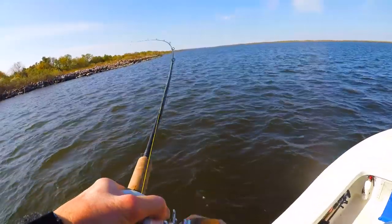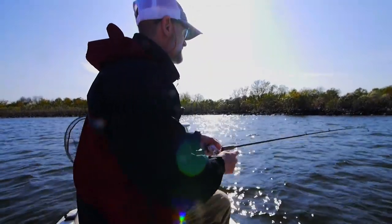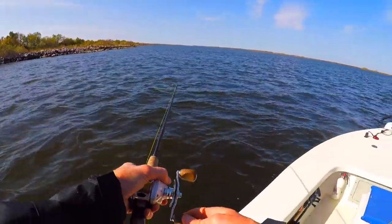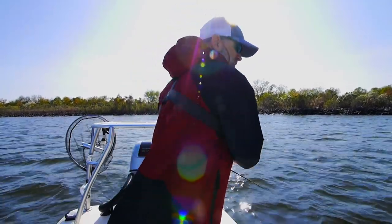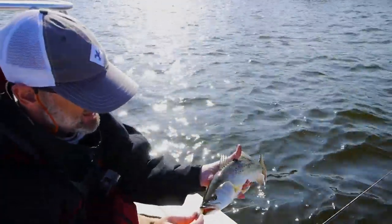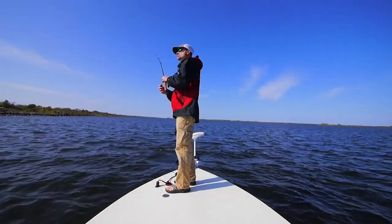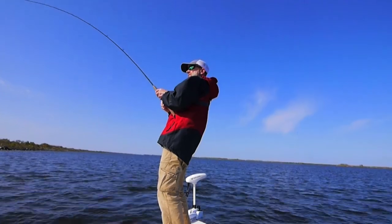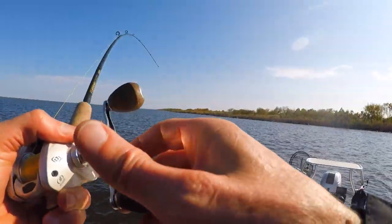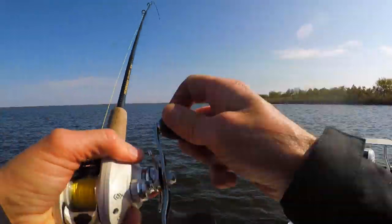Oh yeah, that's a trout — that's a nice trout! That's the third hit; I'd had a couple bumps and figured something was going on here. Wow, beautiful trout right there. Good trout — look at that, beautiful. They're in the corner of the mouth. Actually, that would not be a trout — that would be a redfish. All red.